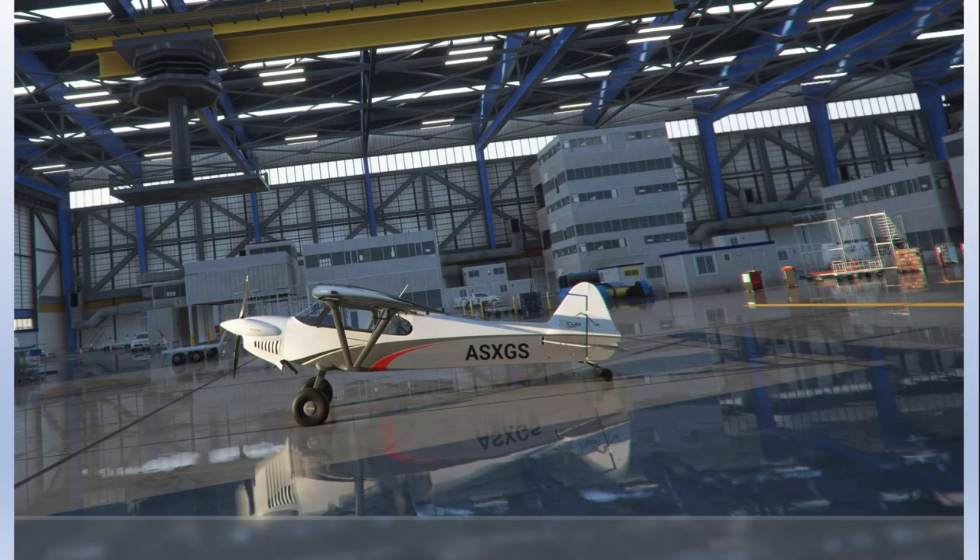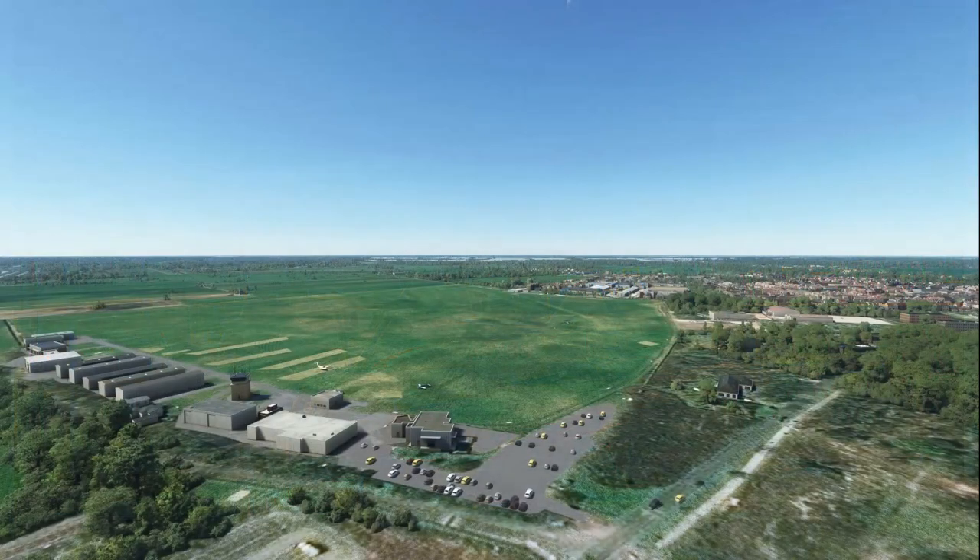Tailwheel airplanes, also called conventional gear airplanes, are aircraft that have the steerable third wheel located on the tail of the aircraft rather than the nose. In the early days of aviation when airfields were literal fields, almost all aircraft were tail draggers. It was easier to operate out of the primitive dirt and grass strips with a tailwheel aircraft.